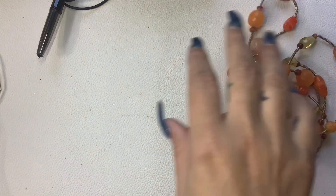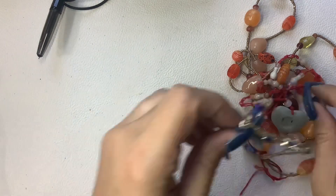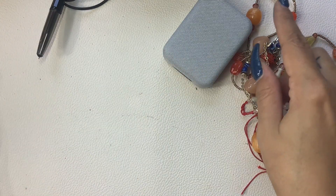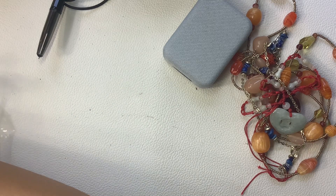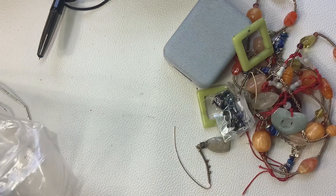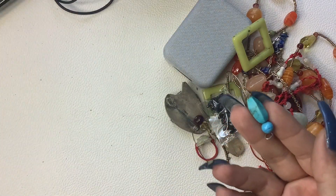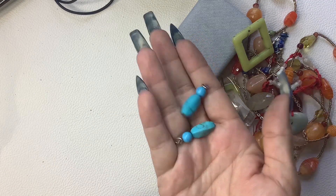We only have a couple pieces left - let's get them all over here. Let's just dump the bag out. Okay, that's everything. Oh wait, and here's that little piece - it's just like a random piece with this one. It's just howlite, I don't know. A dollar a piece.